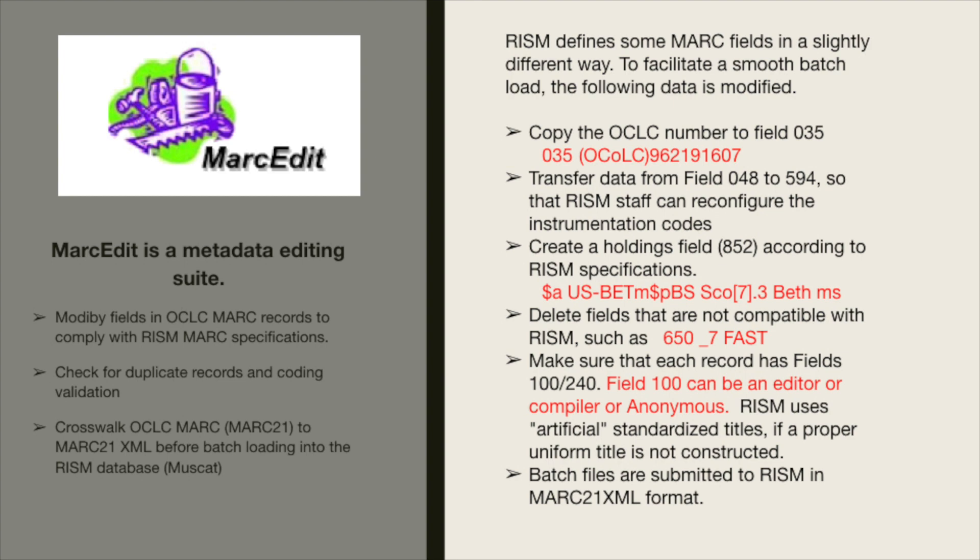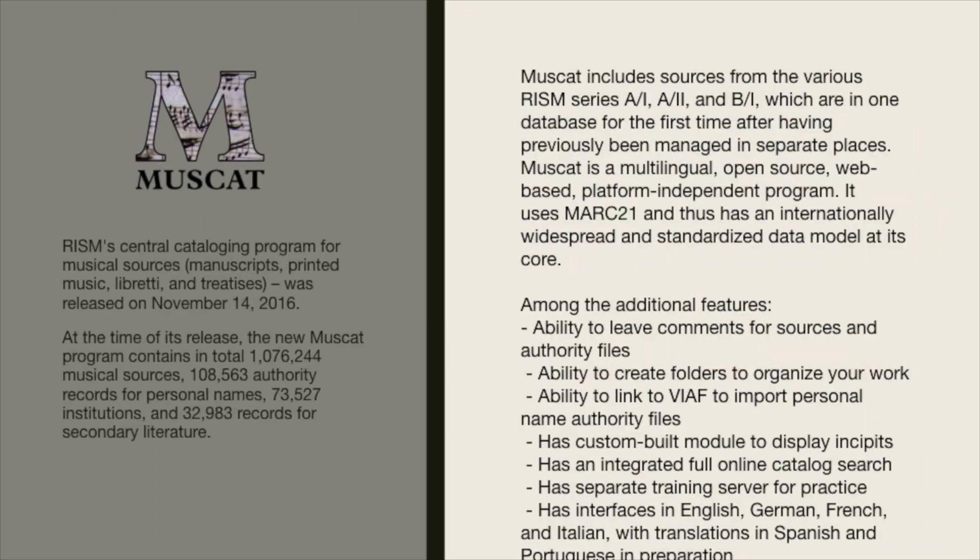RISM uses artificial standardized titles if a proper uniform title is not constructed — by that I mean they use a generic term like songs, symphonies, or quartets. Batch files are submitted to RISM in MARC21 XML format. In November 2016, RISM introduced MuseCat, the central cataloging program for RISM, and it is the master database. At the time of its release, the new MuseCat program contained over a million musical sources, over 108,000 authority records for personal names, over 73,000 institutions, and nearly 33,000 records for secondary literature.